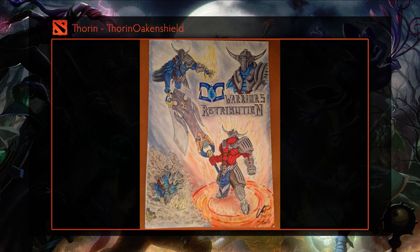Next we have some art from Thorin. It was quite refreshing to receive submissions using traditional mediums and this one takes the cake. The artist puts a lot of time and effort creating different compositions for our hero, and the way he colored everything with markers is very impressive.